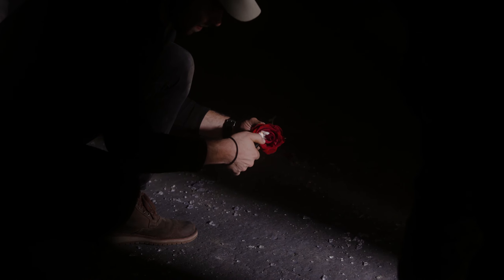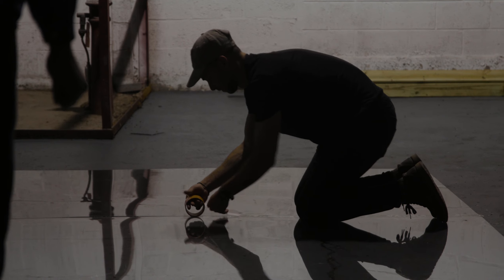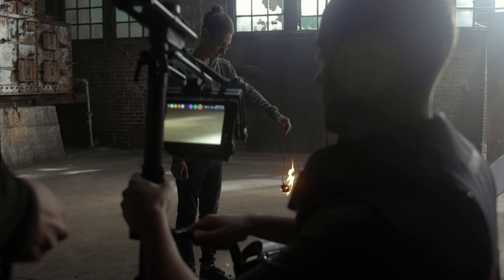Then we had to consider props and set pieces for the music video. I ended up building a big glass wall that wasn't cheap to make, and I spent a lot of money on art department stuff like broken glass and roses. I ended up spending over $1,000 on art department stuff to make the idea I had in my head work. Yeah, we're over $10,000 by a pretty penny and we're still not done.